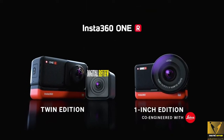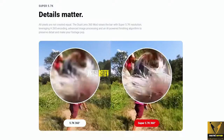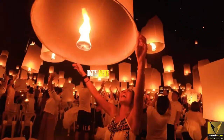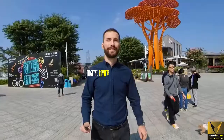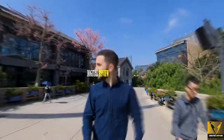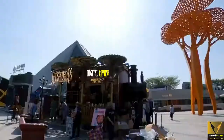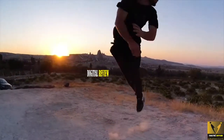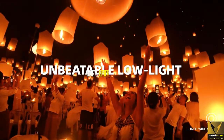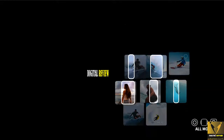The Insta360 ONE R is hugely versatile, allowing you to capture in all kinds of different qualities. You can get 5.7K at 30fps on the 360-degree module and 4K at 60fps on the 4K module. On the 1-inch mod, you'll get ultra-high-res 5.3K resolution at 30fps. The 360 module is quite great, but the image stitching is noticeable since its 360 lenses are arranged far from each other, leaving a big gap for the processing software to fill. Its 4K wide-angle camera offers better image quality, and the 1-inch sensor offers the best image quality, particularly in low-light. Insta360 also has a great app that lets you edit footage and make amazing videos.